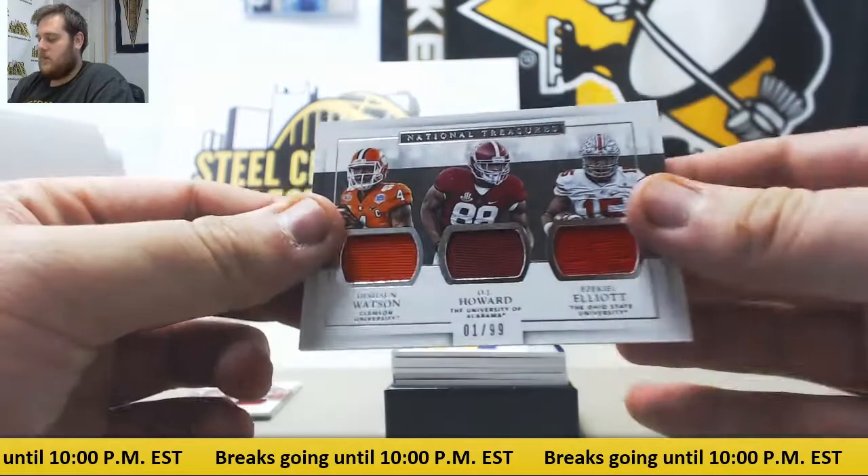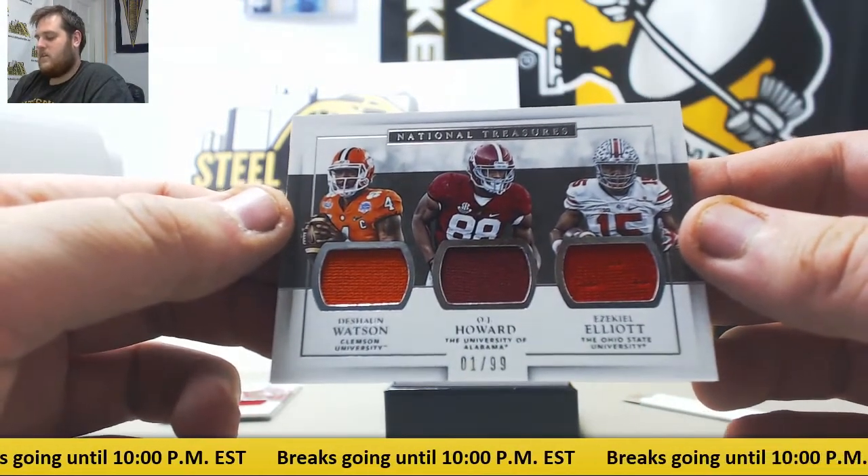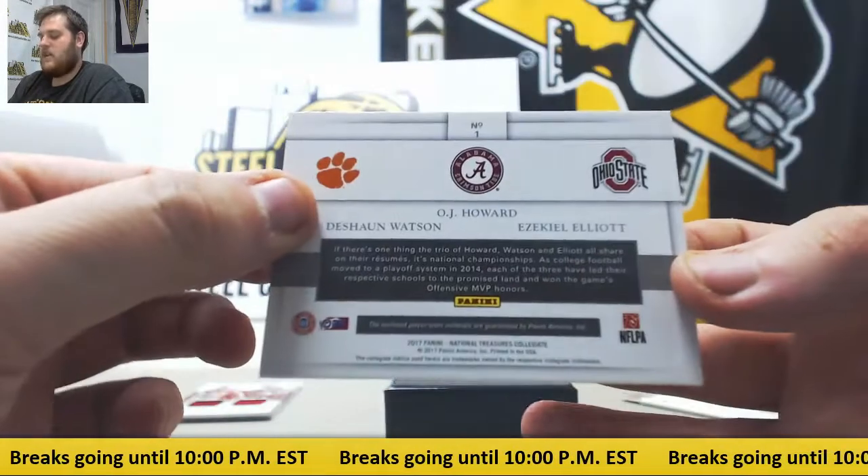About some more jerseys — we got 1/99 Watson, Howard, and Zeke. Clemson, Bama, and OSU. 1/99 Howard, Watson, and Zeke.